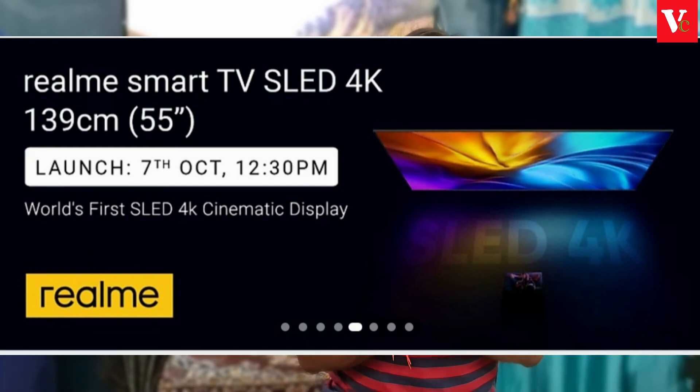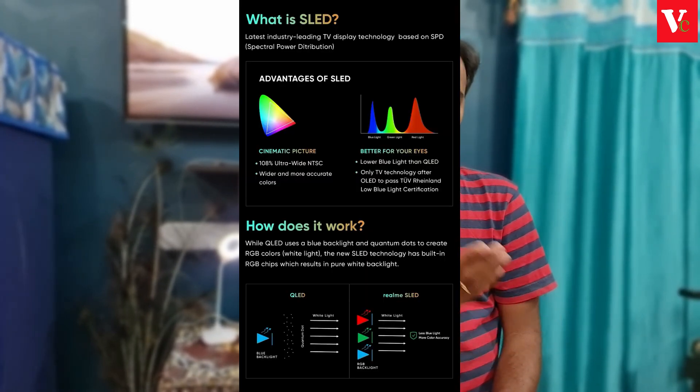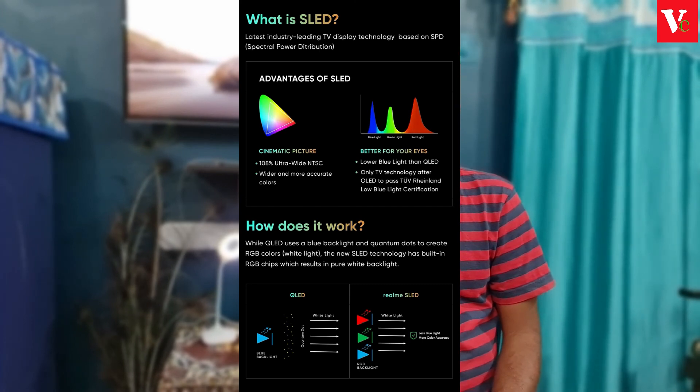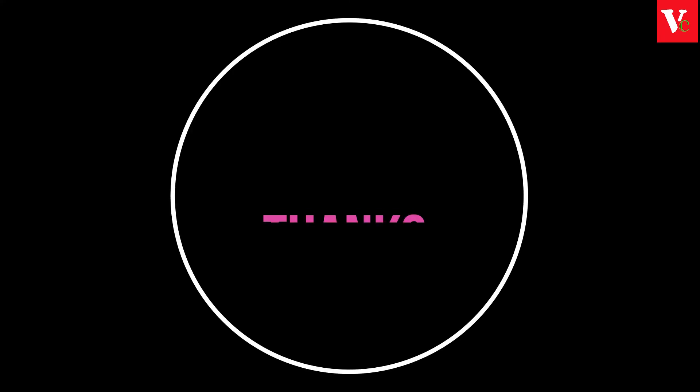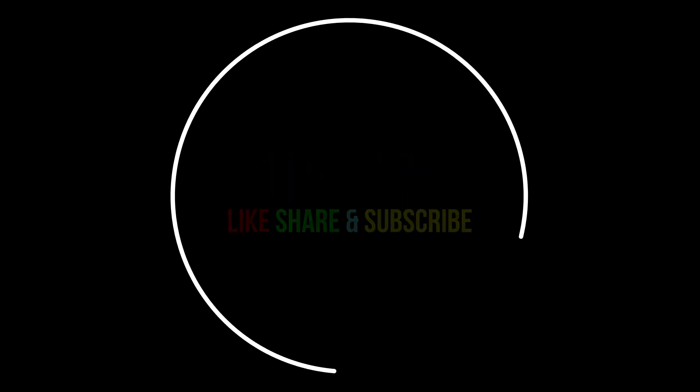The SLED TV advantage is that it offers high brightness and high contrast. It has some special features as well. Please like, share, and subscribe. Thank you for watching.